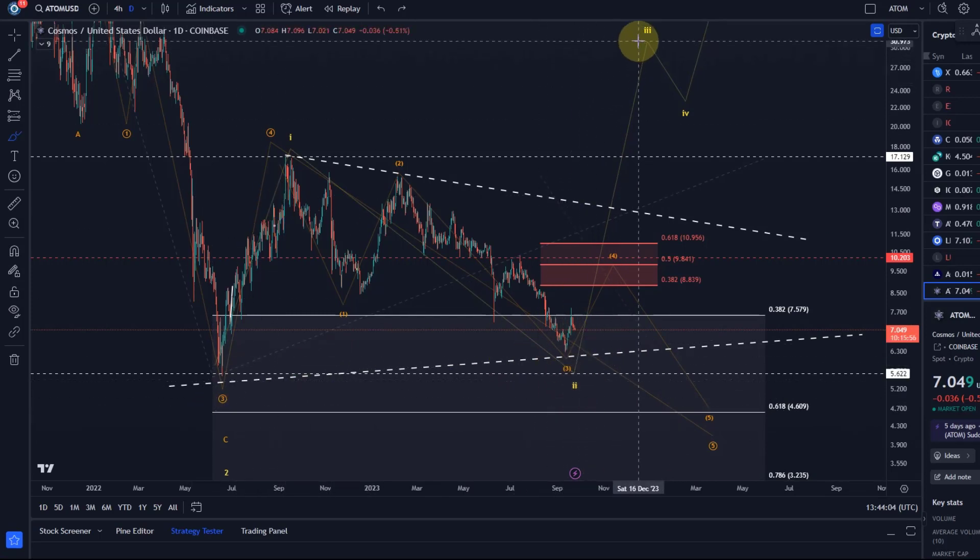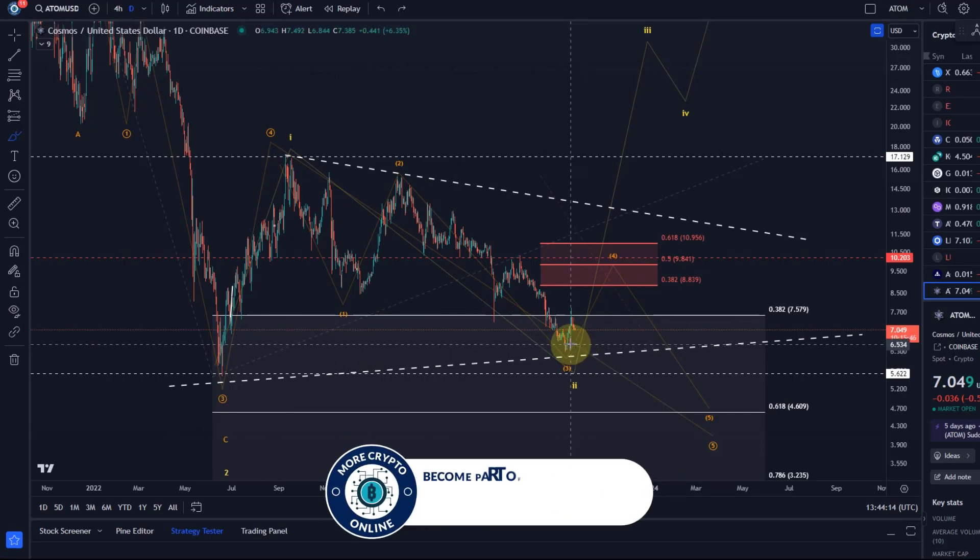The yellow wave count is currently seen as speculative — that is the bullish scenario — because we have a wave one to the upside and potentially an ABC structure to the downside in a wave two. However, there are two reasons why I don't see the yellow wave count as very likely.